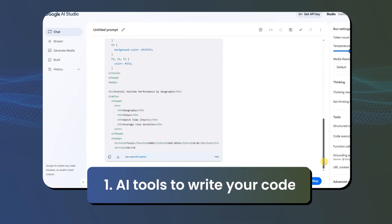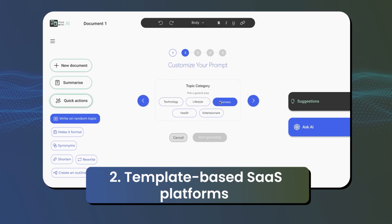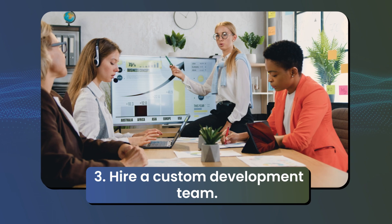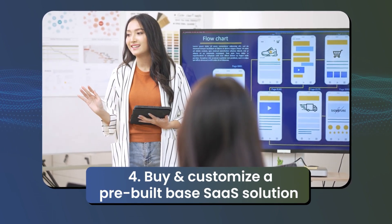First, you can use AI tools to write your code. Second, you have the option to use template-based SaaS platforms. Third, you have the option to hire a full-blown custom development team. And fourth, you can buy and customize a pre-built base app solution.